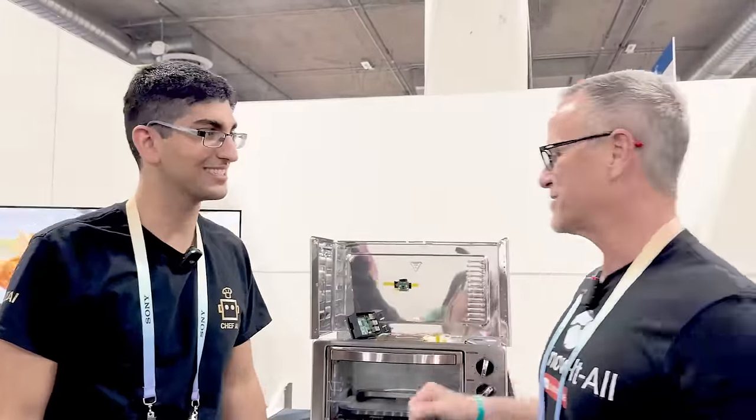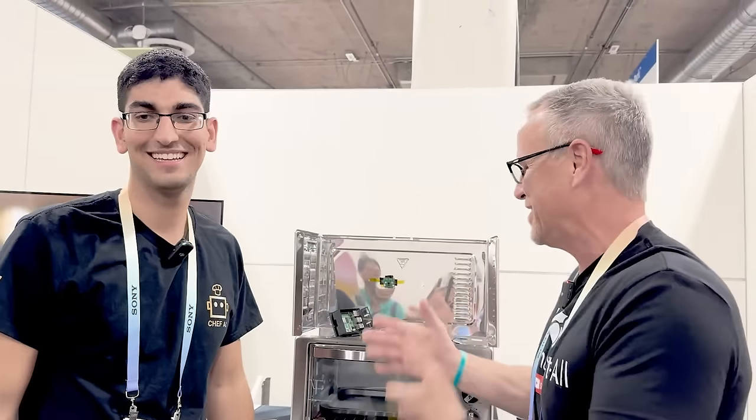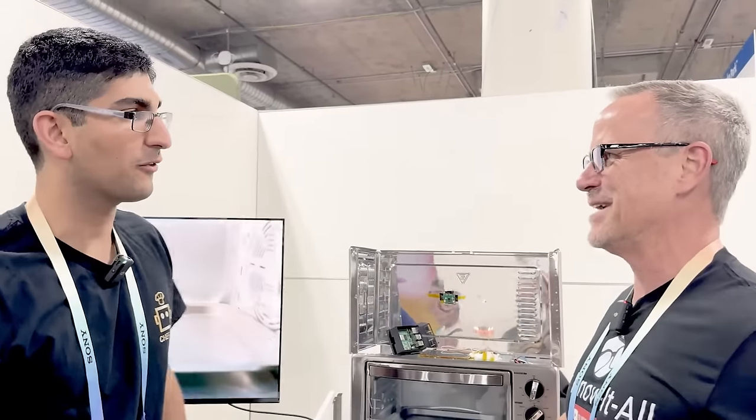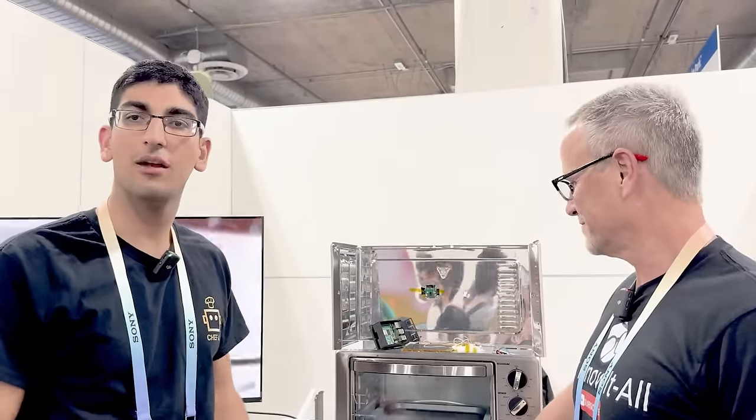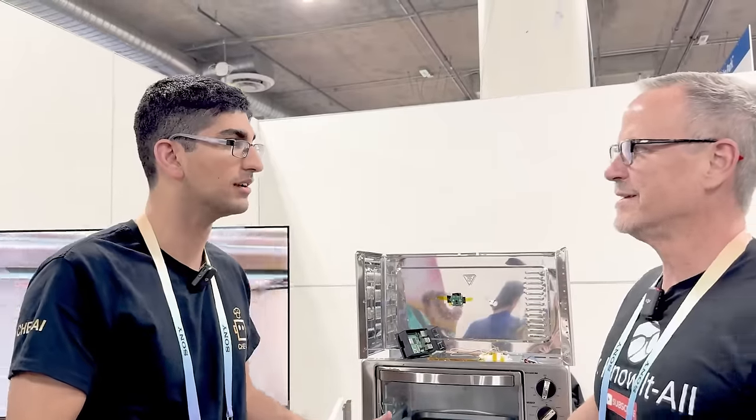Hey y'all, it's Dr. Know-It-All. I'm with Dean, who is the founder of Chef AI. Super excited to talk about this new invention. Cooking is a pain in the butt, so tell us how it's going to make it easier. The idea is you put in any type of food, just toss it in, push play, and it automatically knows how long to cook the food, at what temperature, and duration. It basically adds convenience to everyday life and the ease and simplicity of cooking.